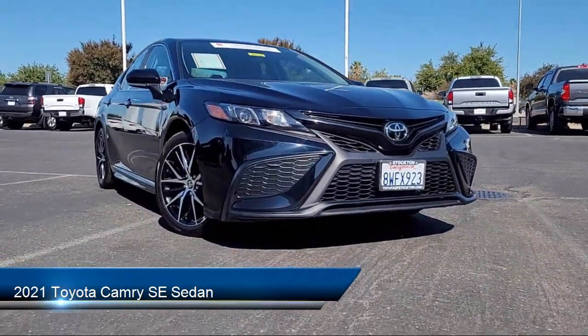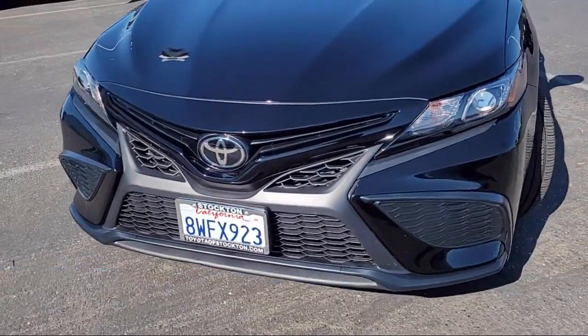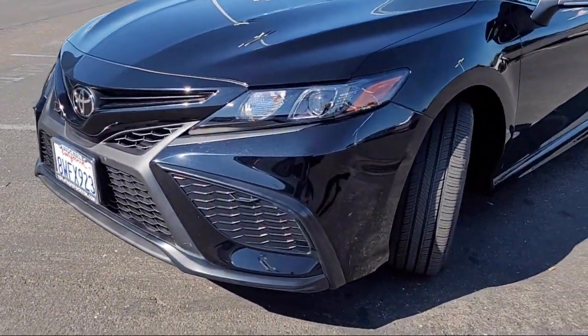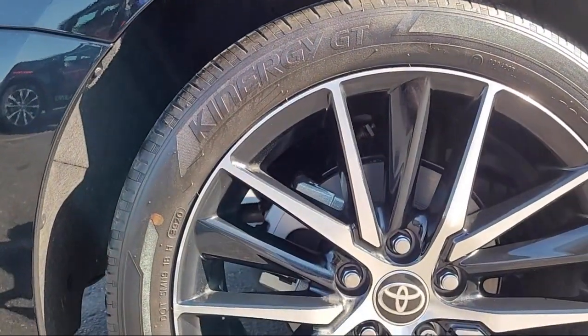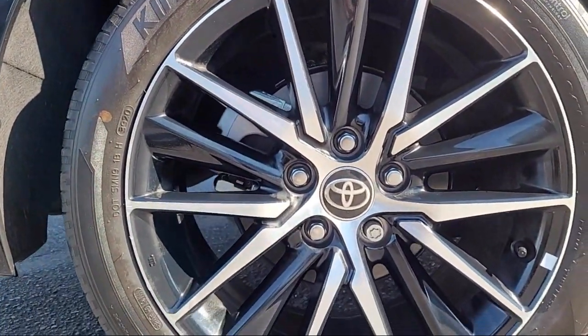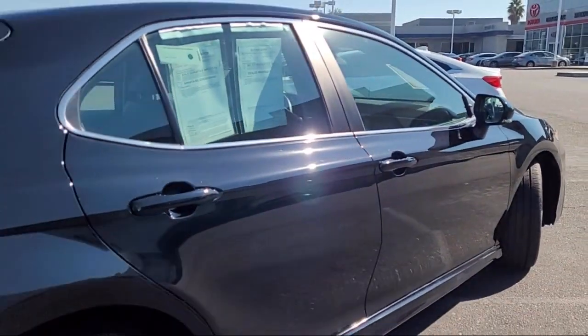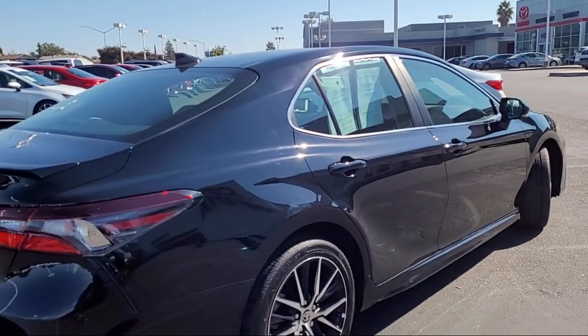It comes equipped with auto high beam headlamp control, rear view camera, keyless entry, AM FM audio system, Sirius XM satellite radio, speed sensing steering, rear spoiler, electronic stability control, and has less than 5,000 miles on the odometer.